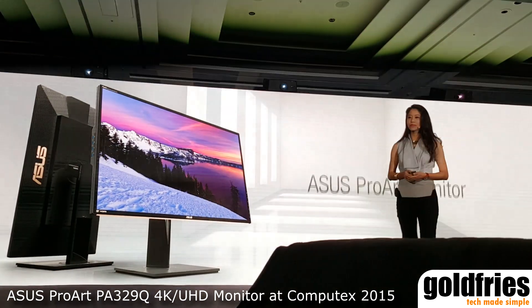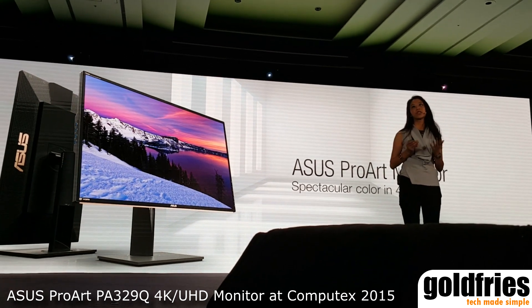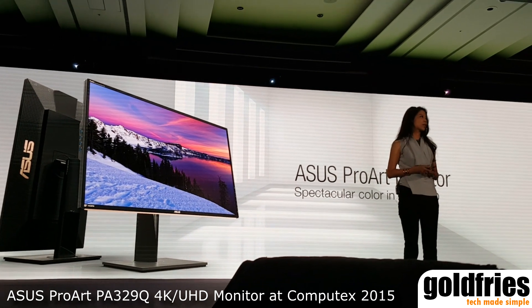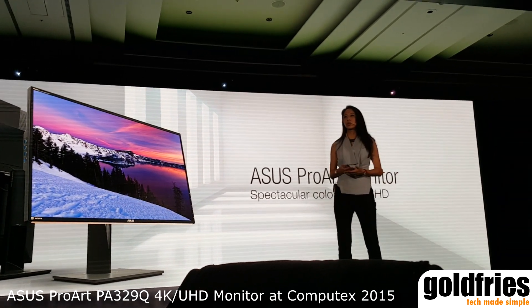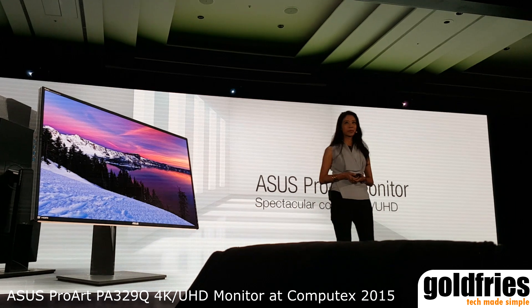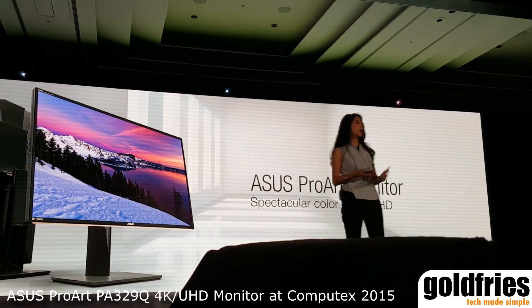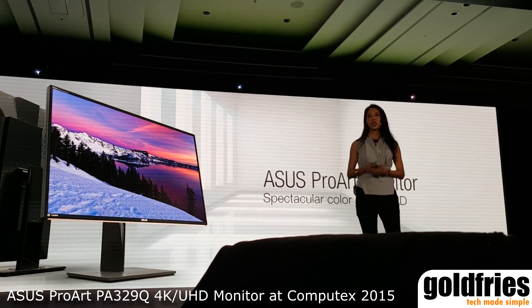Let's start with more. The ProArt Monitor is a dream come true for those who crave to see every last pixel and the truest colors. Those who pride themselves in doing the best artwork would love our PA329Q. I myself have one on my desk and it really helped me not worry about what's happening in the real world versus what's on my screen.